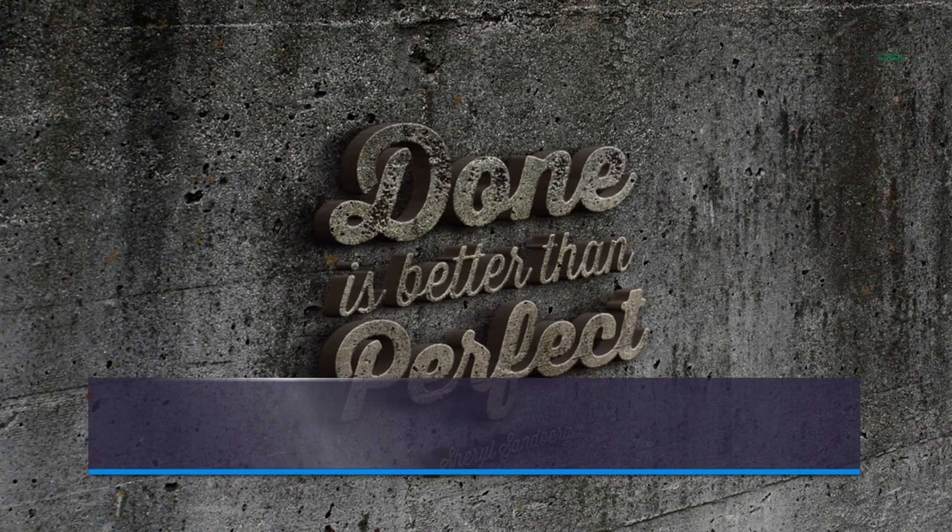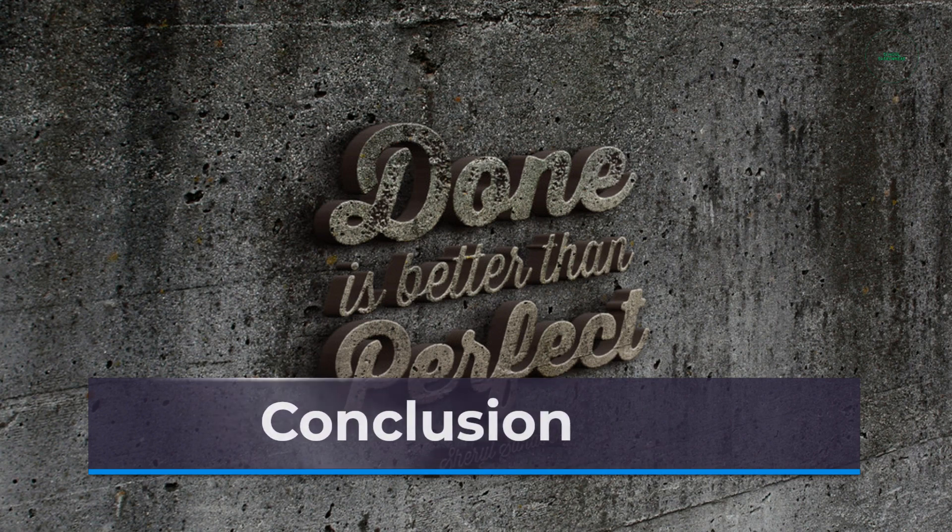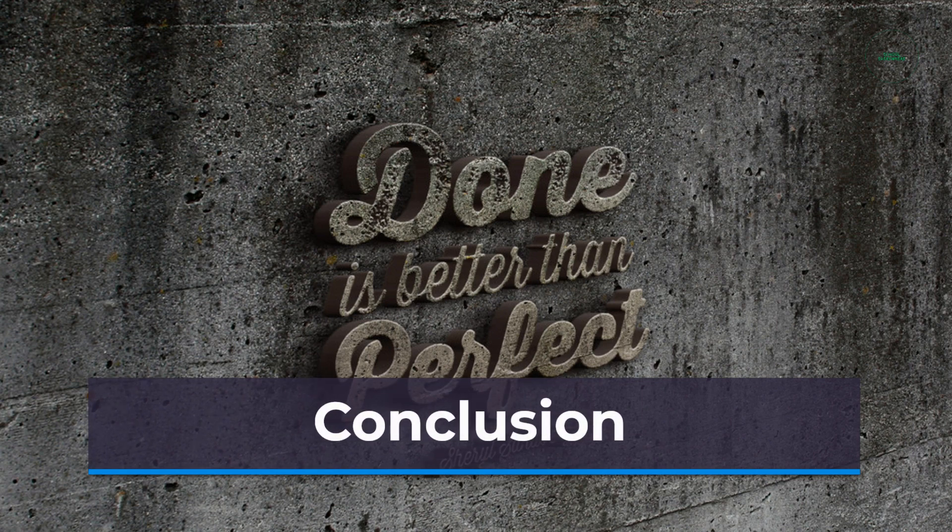Collaboration skills are vital for students' academic and personal growth. They enhance problem-solving abilities, communication skills, creativity, and leadership qualities. Collaboration fosters empathy, prepares students for future careers, and cultivates a sense of community.